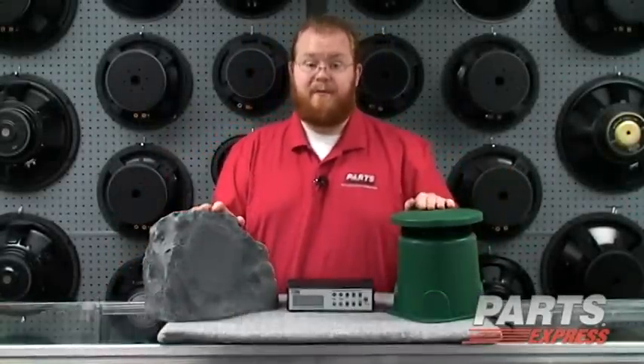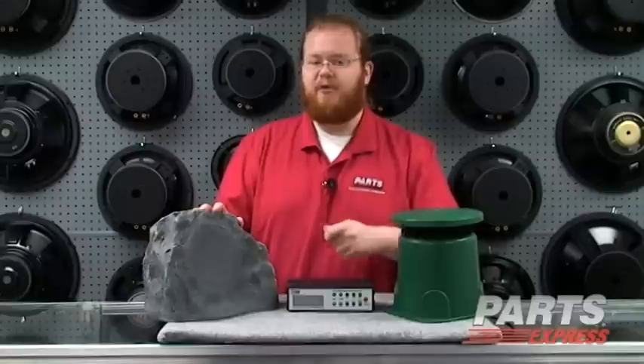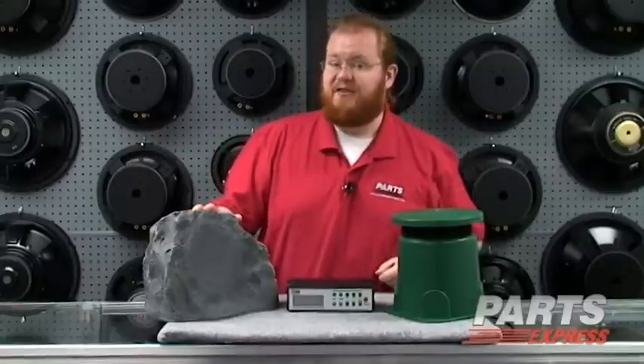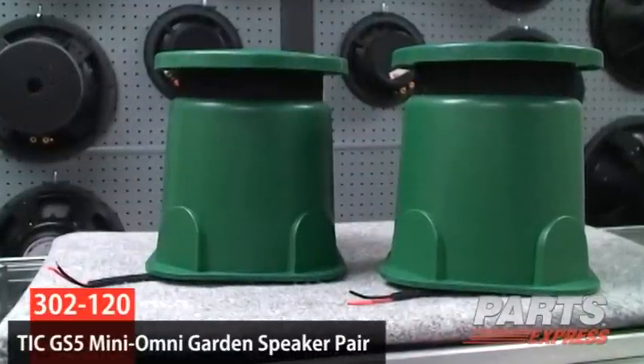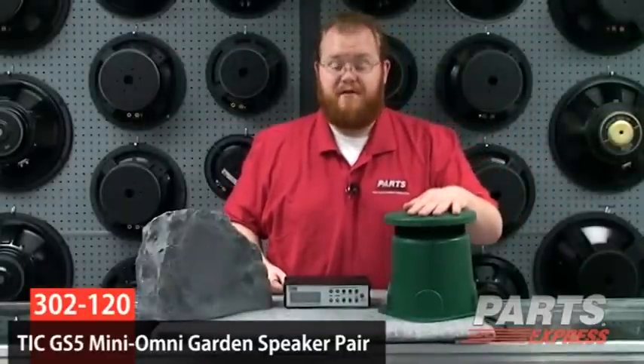We've got a great line of outdoor products from the Pro's Choice TIC. If you've ever been to a museum, amusement park, or outdoor attraction, chances are you've seen — or not seen and just heard — TIC products, like this omnidirectional speaker. It's great for hiding in the garden. You can partially bury it; it's going to create an omnidirectional sound field, and it's weather resistant to hold up for years.